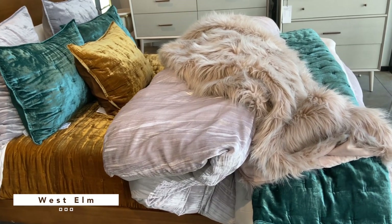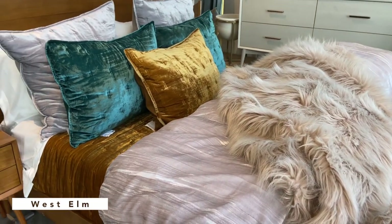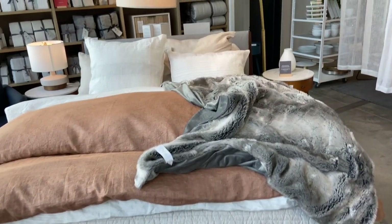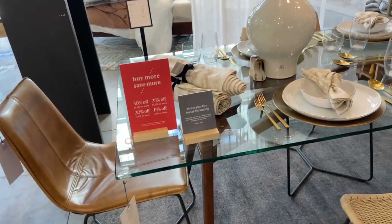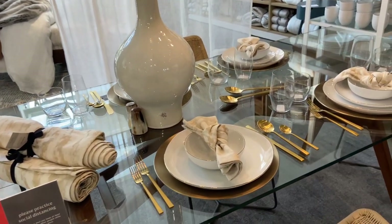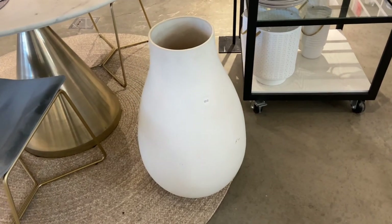Our first stop is West Elm and right when I walked through the door they had their bedding set up — look how gorgeous it is. The textures, the colors, everything was just so beautiful. With the holidays, entertaining comes along with that, and I really wanted to check out their tablescapes and how they set up their tables. I really love the gold flatware.